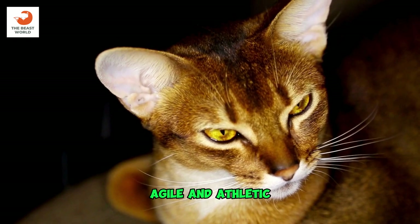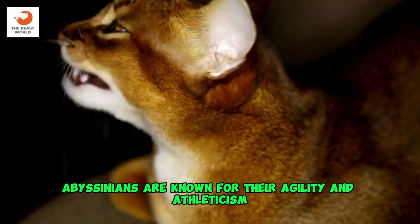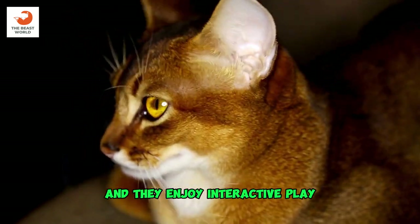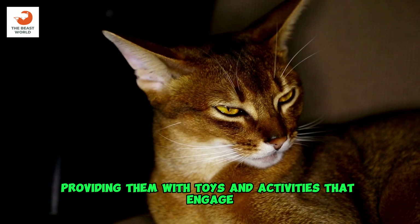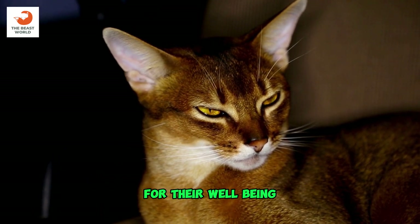Agile and athletic: Abyssinians are known for their agility and athleticism. They are excellent climbers and jumpers, and they enjoy interactive play. Providing them with toys and activities that engage their natural instincts is important for their well-being.